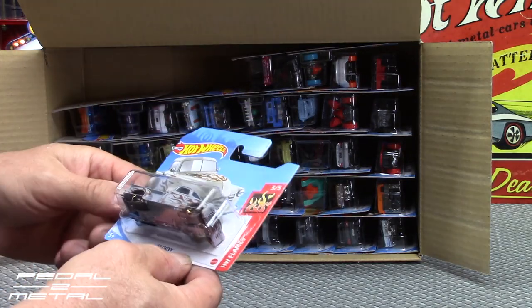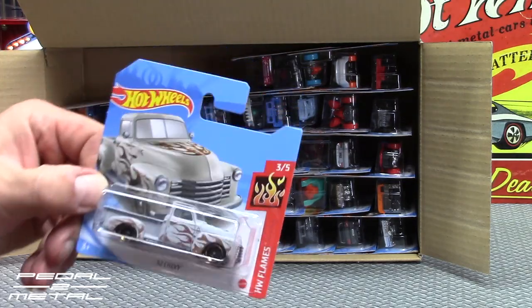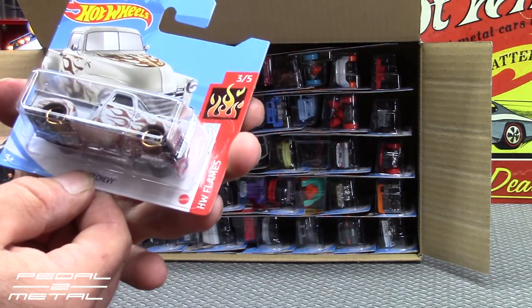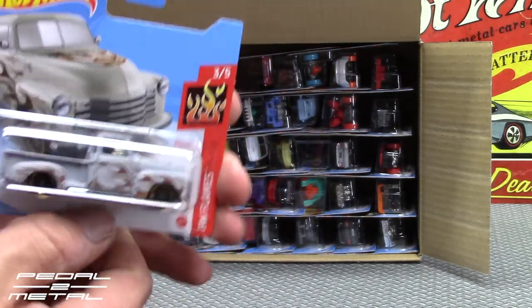Another old truck — a '52 Chevy — with a rusted patina flames paint job. Kind of interesting with the bronze lips on the wheels, that's pretty cool.